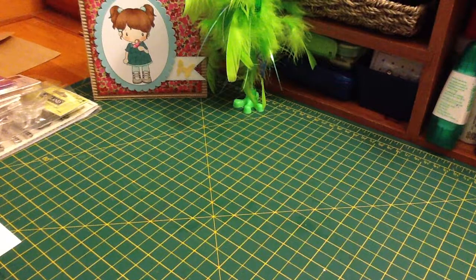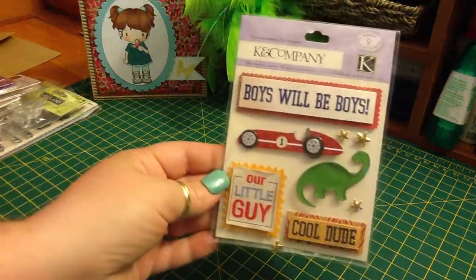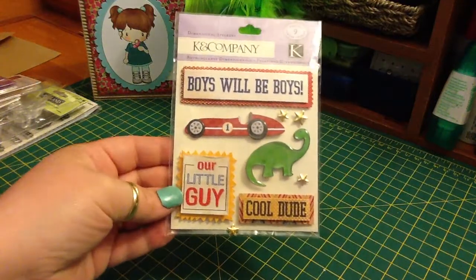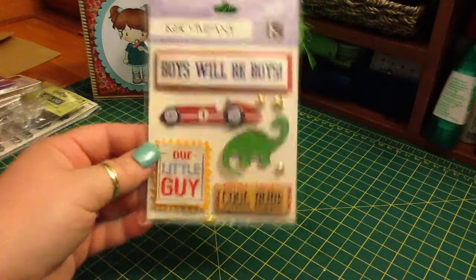These K and Company dimensional stickers. It says Boys Will Be Boys, and I have one of those boys. Our Little Guy and Cool Dude — I can't wait to use these.